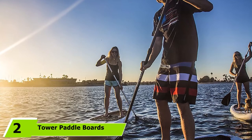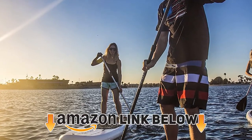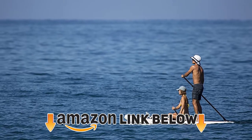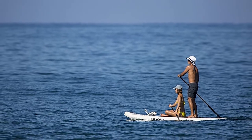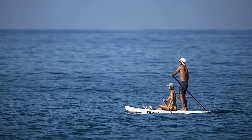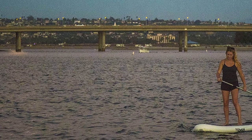At number two is the Tower Paddle Boards Adventure Inflatable 9'10" SUP. If you're looking to get into paddle boarding, you'll often find boards priced at $800 to $1,000, which can be terrifying for someone unsure if they'll like the sport. However, this Tower board is available at a much lower price point.